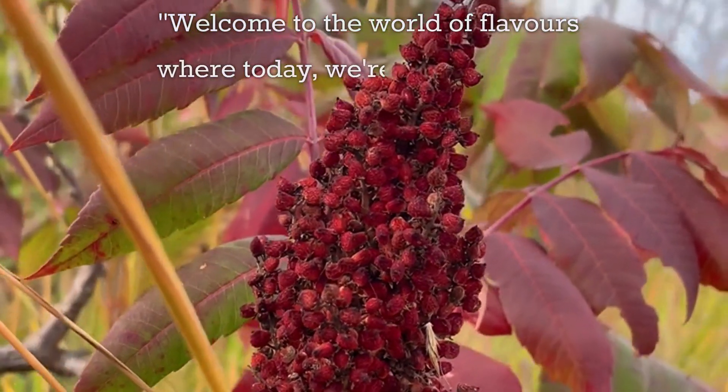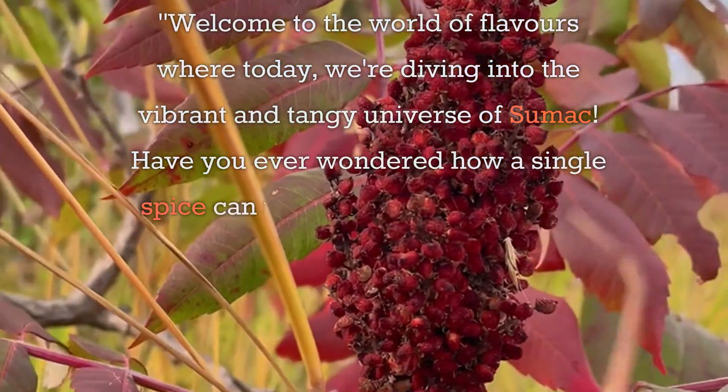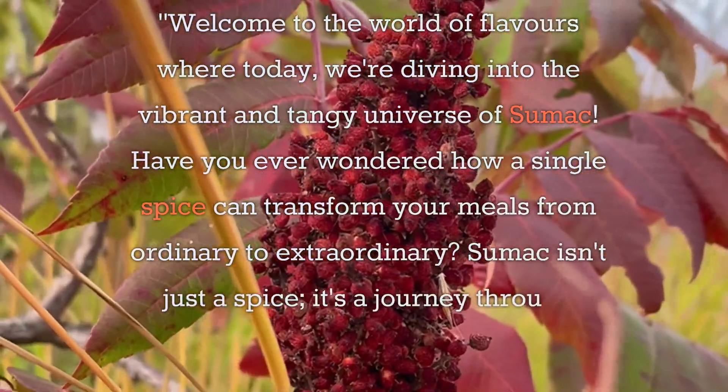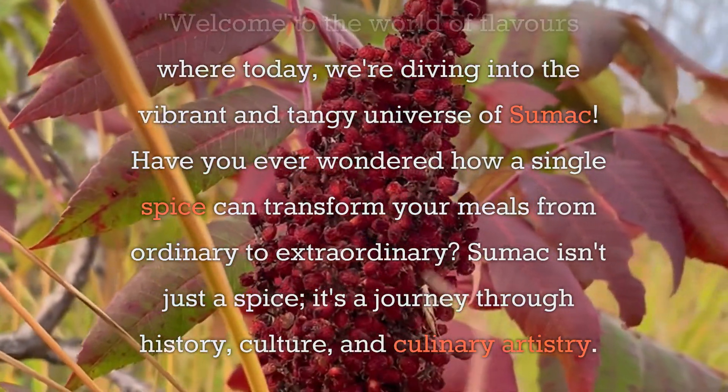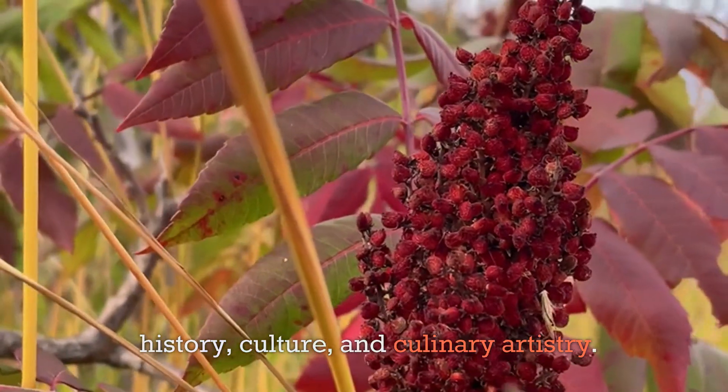Welcome to the world of flavors where today we're diving into the vibrant and tangy universe of sumac. Have you ever wondered how a single spice can transform your meals from ordinary to extraordinary? Sumac isn't just a spice — it's a journey through history, culture, and culinary artistry.